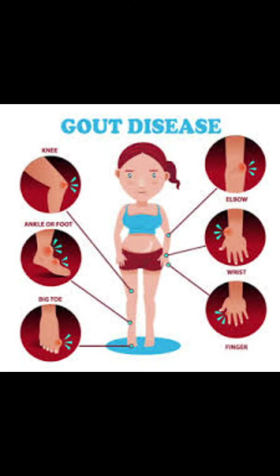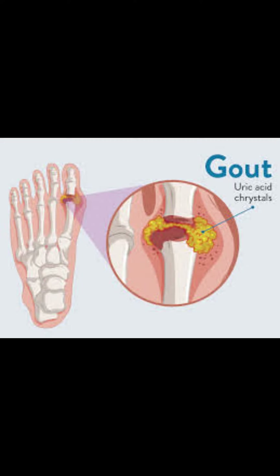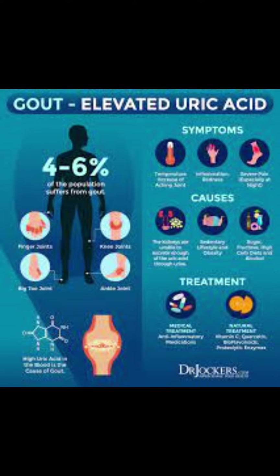It is important to note that these treatments are intended to manage gout and prevent future attacks — they are not a cure for the condition. If you suspect you have gout, it is important to consult with a healthcare professional who can assess your individual situation and develop a personalized treatment plan. Remember, managing gout requires a combination of medications, lifestyle changes, and self-care measures. With proper treatment, it is possible to reduce the risk of further attacks and lead a more fulfilling life.